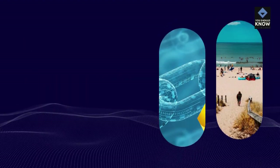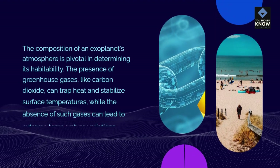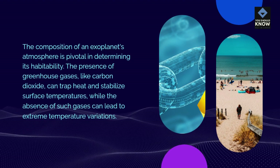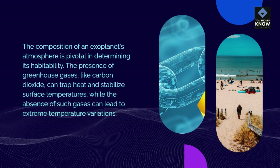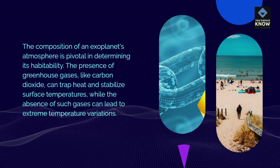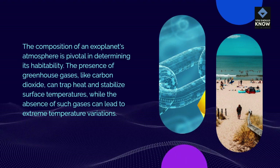Atmospheric Composition: The composition of an exoplanet's atmosphere is pivotal in determining its habitability. The presence of greenhouse gases, like carbon dioxide, can trap heat and stabilize surface temperatures, while the absence of such gases can lead to extreme temperature variations.